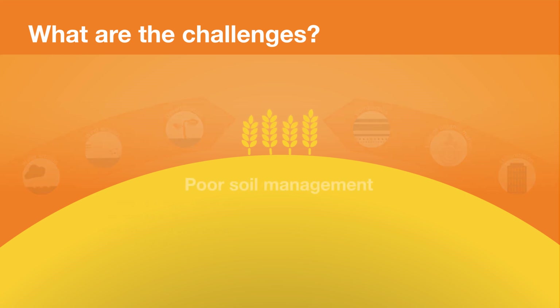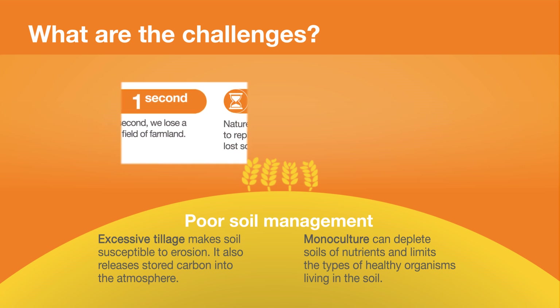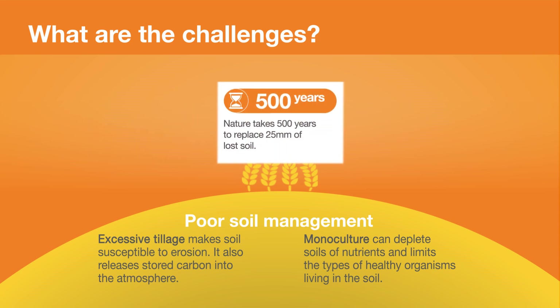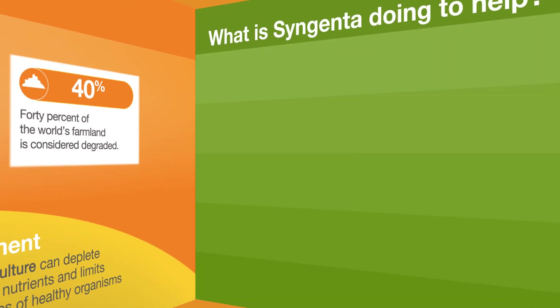Due to these threats and poor soil management such as excessive tillage and monoculture, every second the planet loses a soccer field of farmland. Nature takes 500 years to replace 25mm of lost soil and 40% of the world's farmland is already considered degraded.